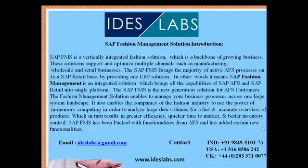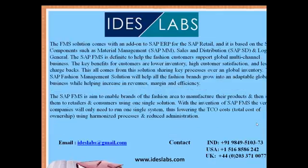SAP FMS is packed with functionalities from SAP AFS and has added certain new functionalities to it. The SAP FMS solution comes as an add-on to SAP ERP for SAP Retail and is based on single components such as Material Management (SAP MM), Sales and Distribution (SAP SD), and the general ledger.